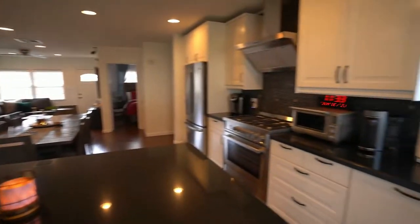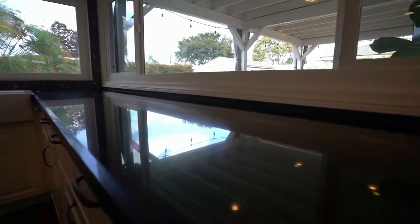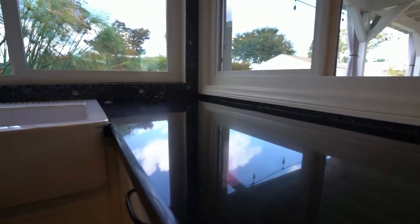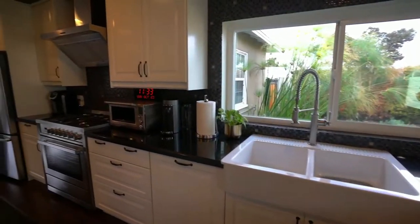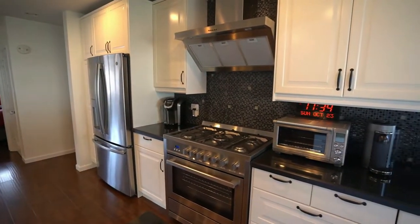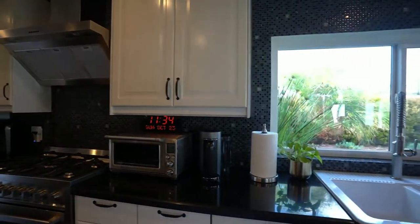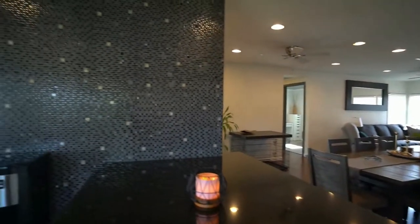There are more cabinets and more countertops on the other side. There's your stove — you have a stainless steel refrigerator, stainless steel stove, and stainless steel vent hood. More countertops. I just love this kitchen, it flows really nicely.